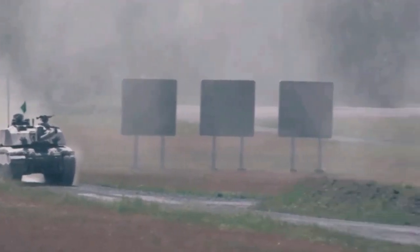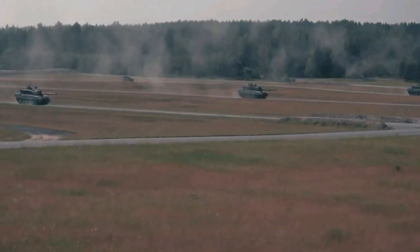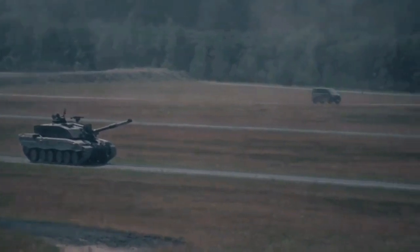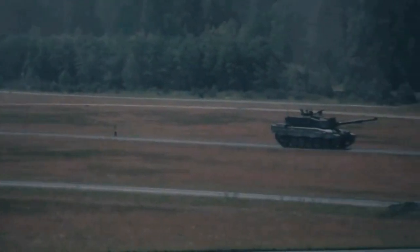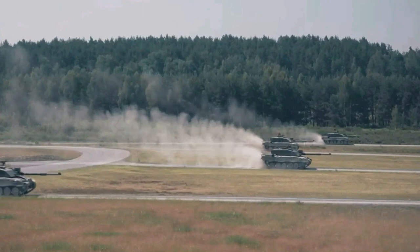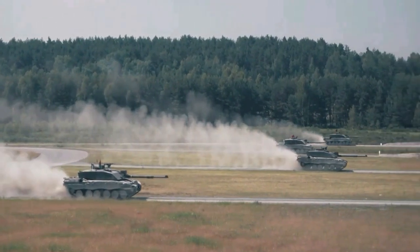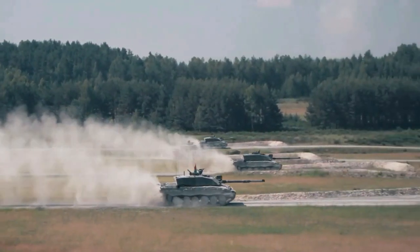Stridsvagn 122 is a Swedish main battle tank based on the German Leopard 2 improved variant, similar to the Leopard 2A5, utilizing newer technology such as command, control, and fire control systems, as well as reinforced armor and long-term combat capacity. Externally, the vehicle can be distinguished from the Leopard 2A5 by the French Galix smoke dispensers, different storage bins, and thicker crew hatches.